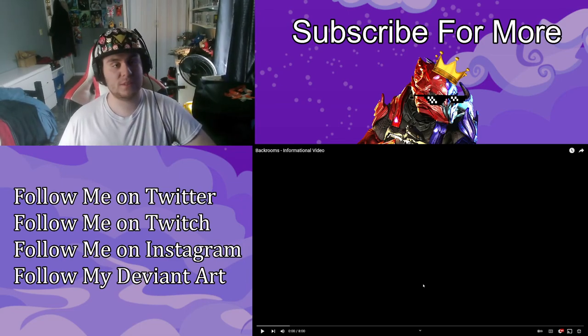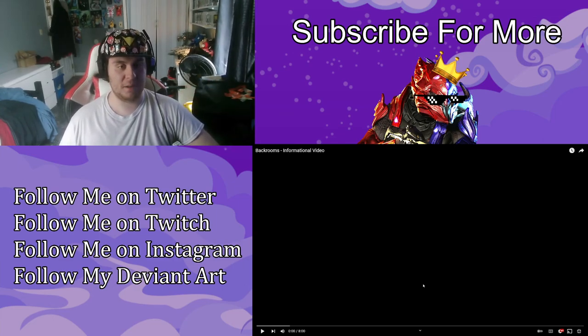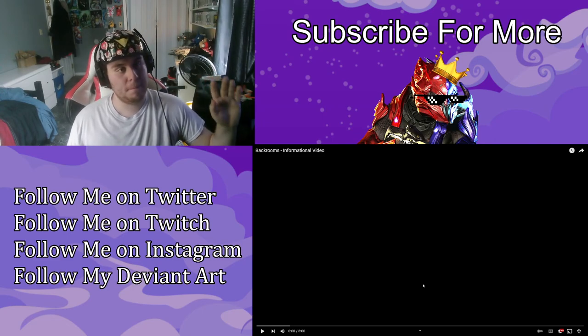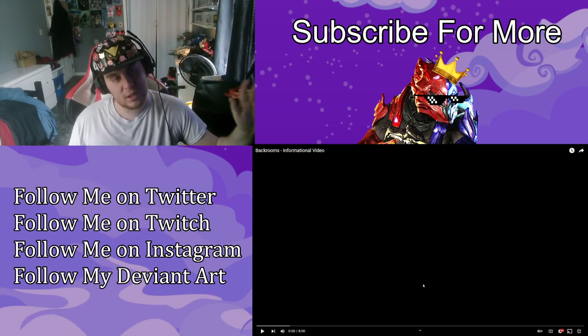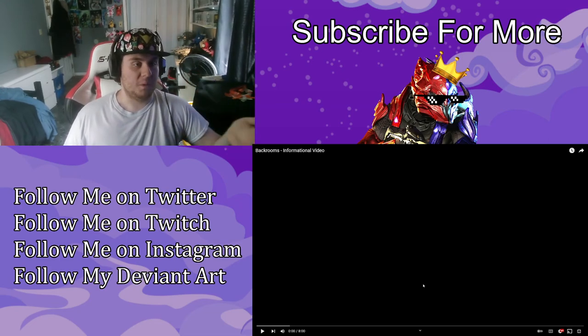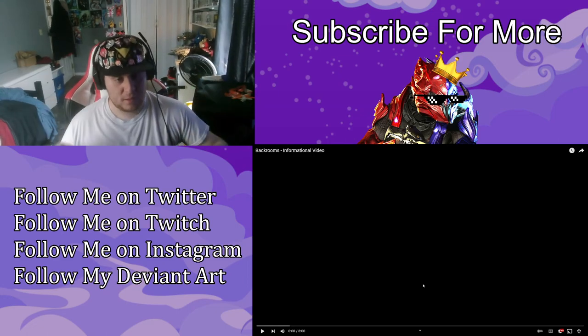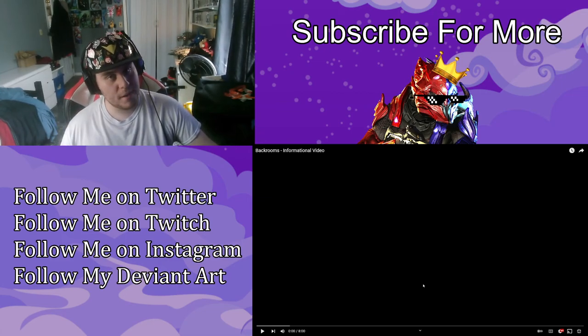We are going to be reacting to more of the Backrooms. This time it's a Backrooms informational video — I think it's just an informational video about people who explored the Backrooms and are bringing back research to make a report. That could be my own speculation, but this video is eight minutes long, so we're going to go ahead and react in three, two, one.